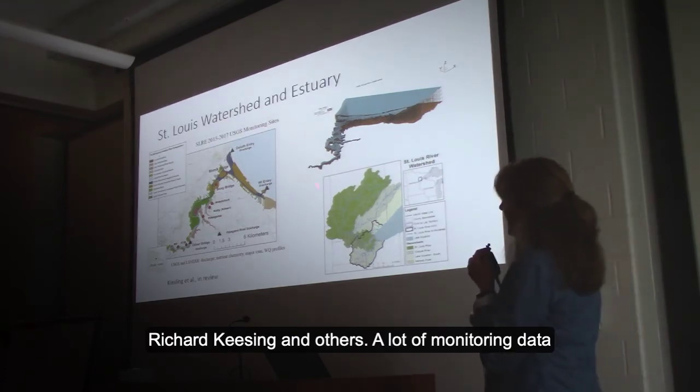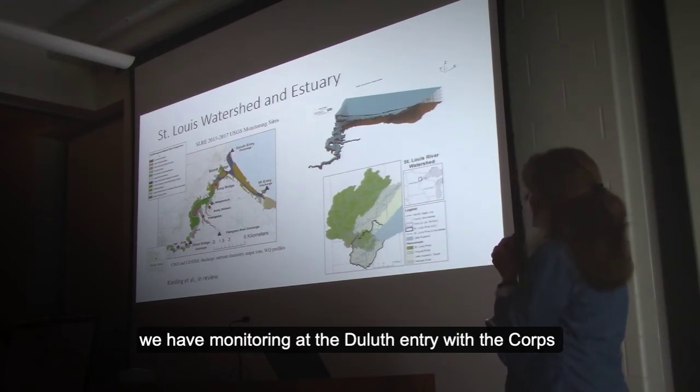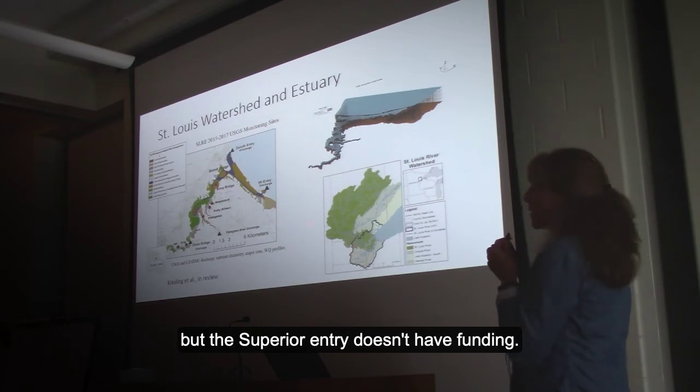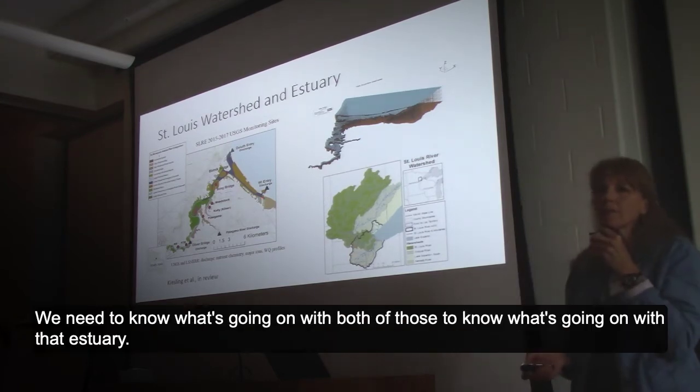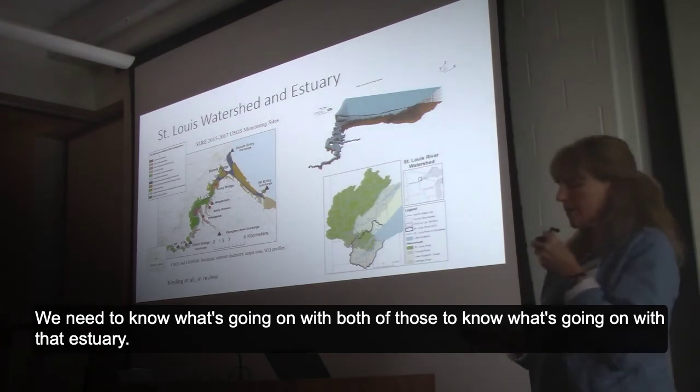For the St. Louis watershed and the estuary, there's an EFDC model that was recently put together by Richard Keesan and others, with a lot of monitoring data associated with that. One of the key things happening is we have monitoring at the Duluth entry with the Corps, but the Superior entry doesn't have funding, and we need to know what's going on with both of those to understand the estuary.